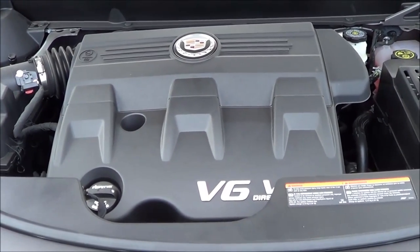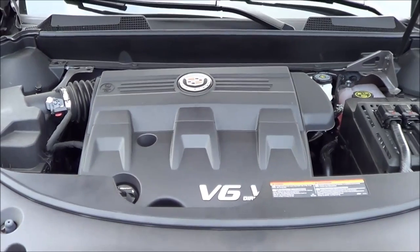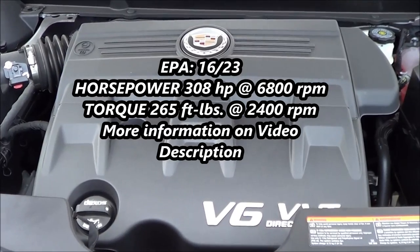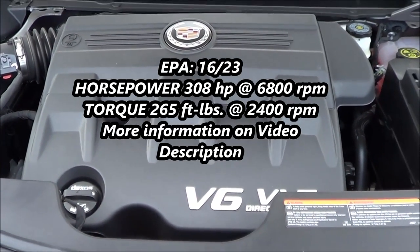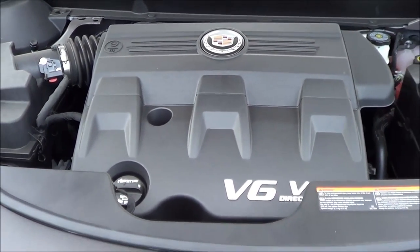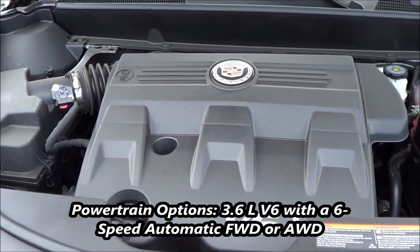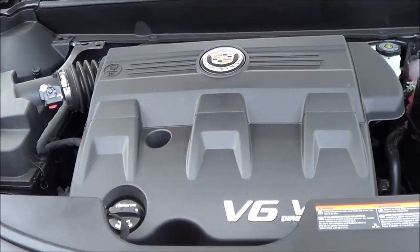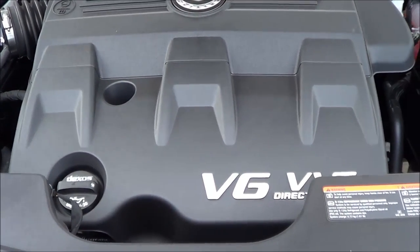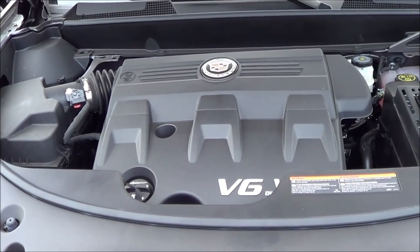Under the hood, like I said, you have a 3.6-liter V6. Essentially every SRX is going to come with this powertrain — all-wheel drive is optional. You're looking at EPA estimates of 16 in the city and 23 on the highway. However, this powertrain is pretty powerful, producing 308 horsepower at 6,800 RPM and 265 pound-feet of torque at 2,400 RPM — pretty healthy numbers. It also has variable valve timing and direct injection, and paired with the 6-speed automatic, it is a decent, responsive pair.